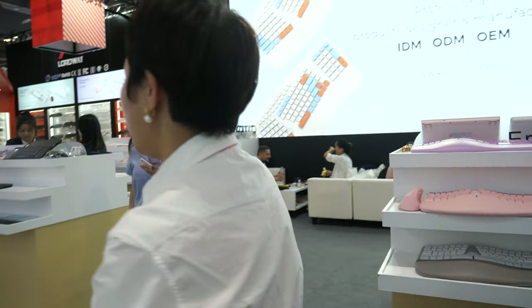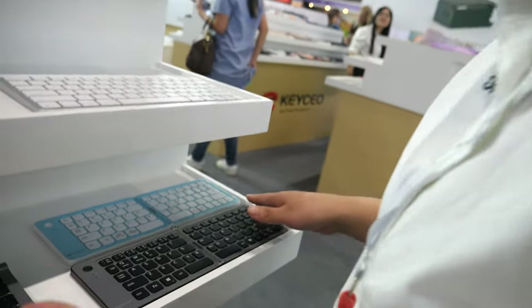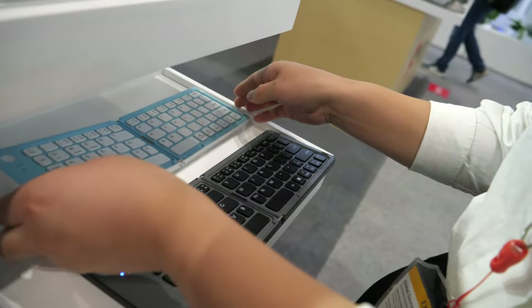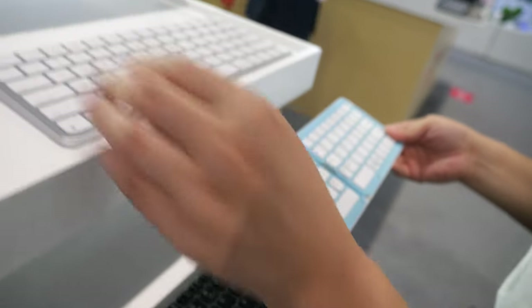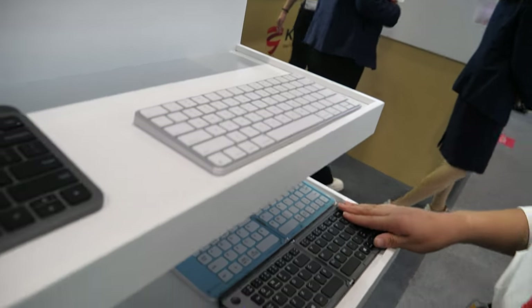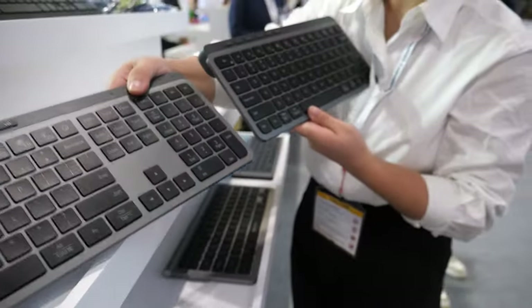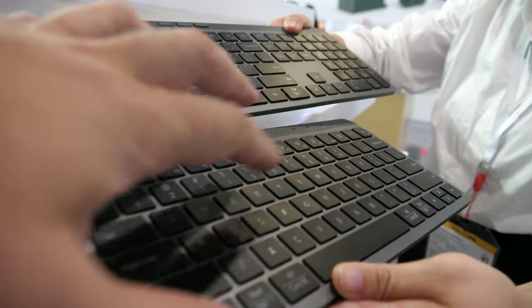How many keyboards do you make every month? Around 150,000 keyboards like this. Foldable — like this. We have different colors. And these two are our latest ones — it's a brother model.